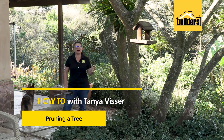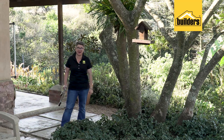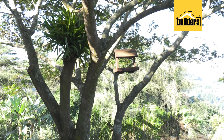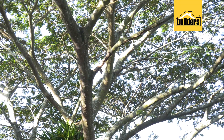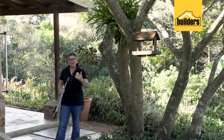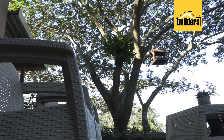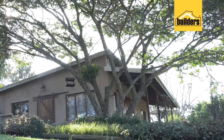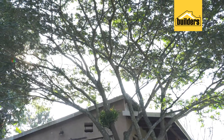Trees are so important in our gardens — not only in our gardens, but in the entire environment around us. What do they do in our spaces? Number one, they give us this beautiful structure. They provide us with the framework of our garden. On a practical level, they provide us with beautiful shade, which is wonderful to sit underneath. They create depth and distance, even in the smallest of gardens.